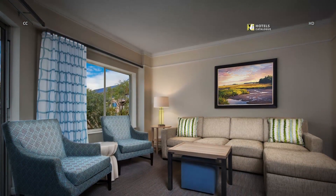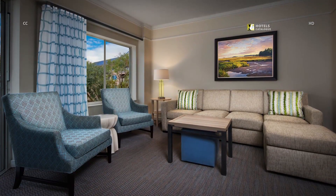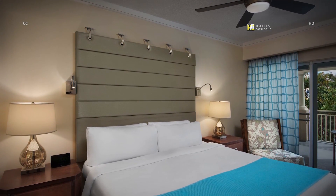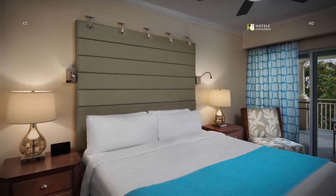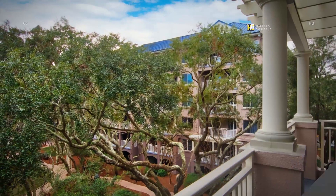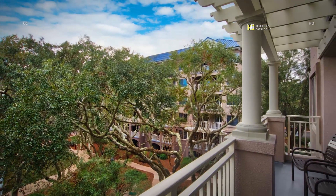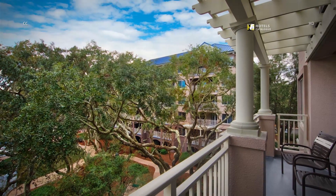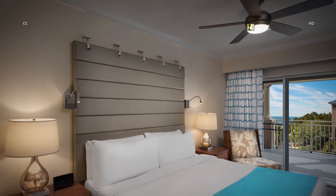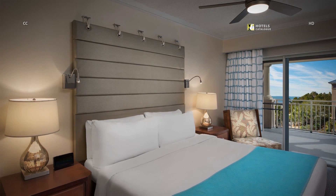Spread out and unwind in the spacious living room of your two-bedroom villa. The luxurious master bedroom features a king bed with plush bedding for a peaceful night's sleep, a whirlpool tub in the master bath, and balcony.